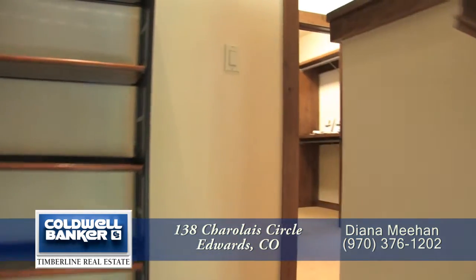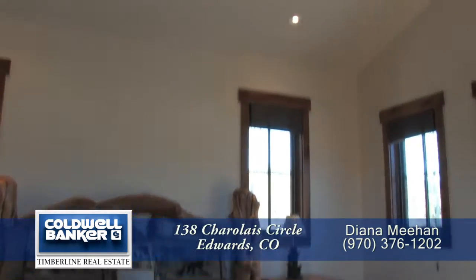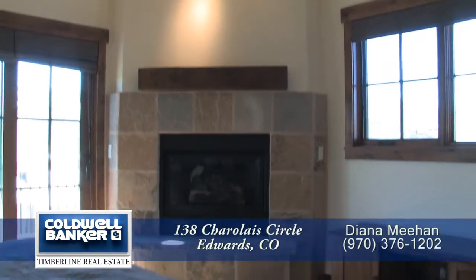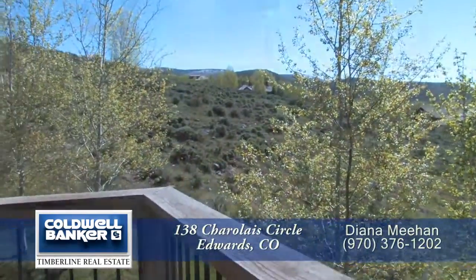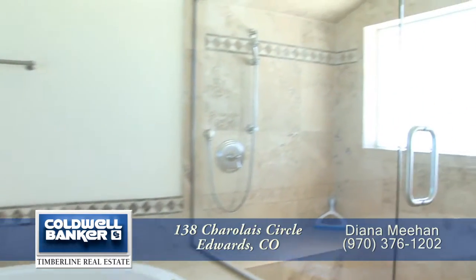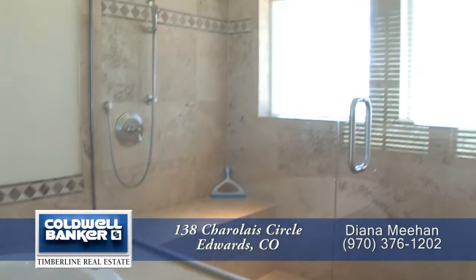Let's head up to the upper level to the secluded master retreat. The master suite is a great space to escape — the master bedroom is quite large and also has a cathedral ceiling. The gas fireplace in this master suite warms up those romantic winter evenings. There's a sliding door off the master bedroom that leads to a private deck. The five-piece master bath features dual sinks with granite countertops and alder cabinets, a jacuzzi jetted tub, and an oversized glass-enclosed shower with a bench. There's travertine tile in all the bathrooms as well as custom tile travertine surrounds.